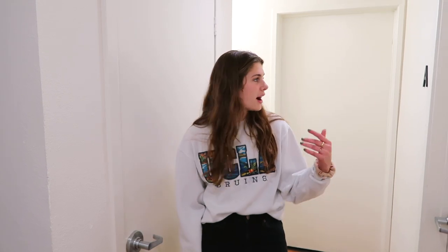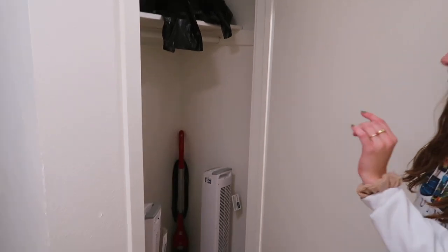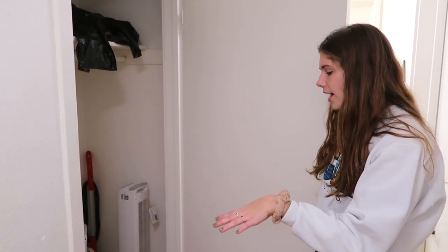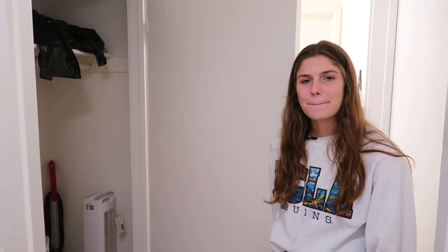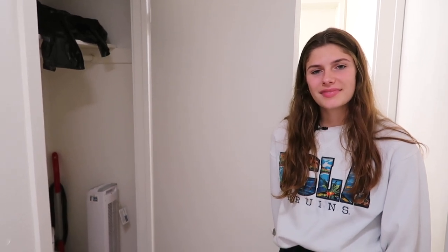Saxon is different in the sense that it's a suite-style dorm. So for us, we have two doubles — two people live in room A and then me and my roommate live in room B. Some can actually be triples, but I put doubles as my first choice so luckily I got it. They clean the bathrooms — the sinks, toilet, and shower — which is really nice. And we have our private shower which I only share with my suitmates.